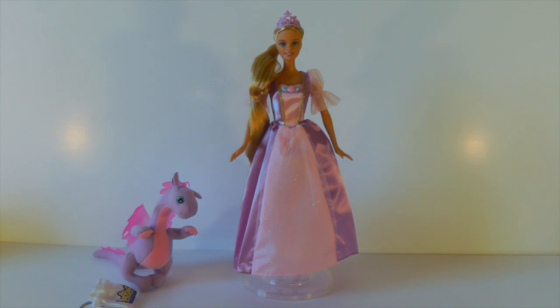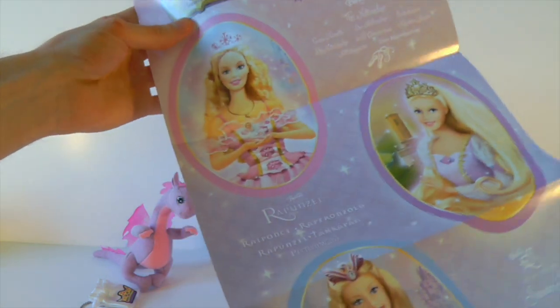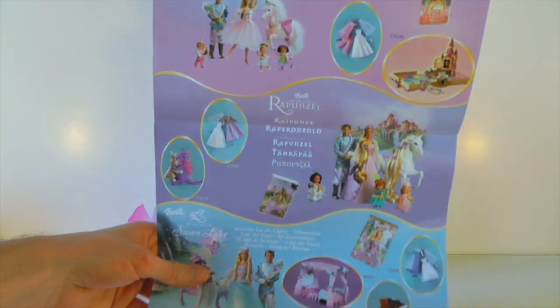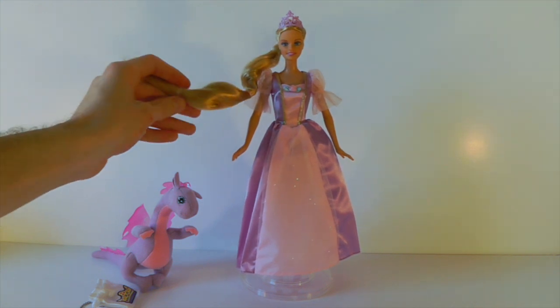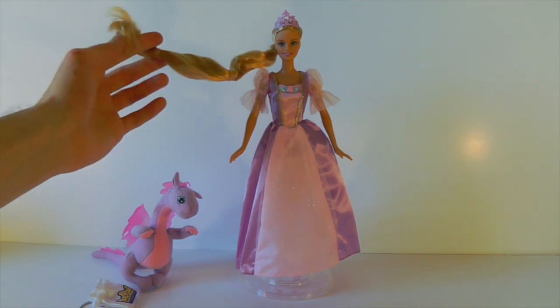Here she is out of the box and first impressions — I absolutely love her, she's so cool. Another little surprise: she came with this poster. It's a super long poster — it's got pictures of all the princesses and then at the bottom it's got all the different dolls and stuff you can get in this line.